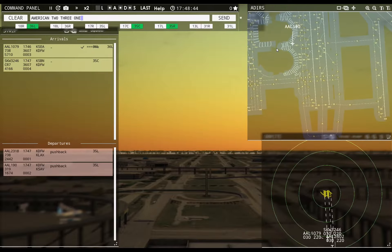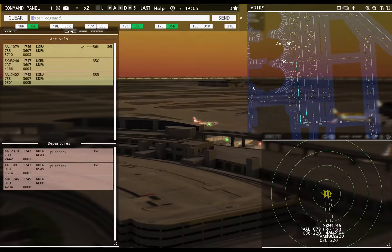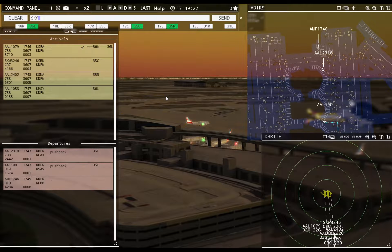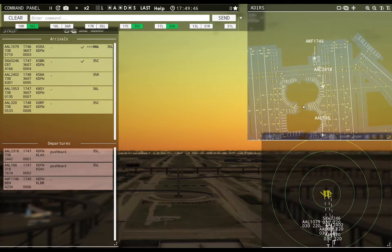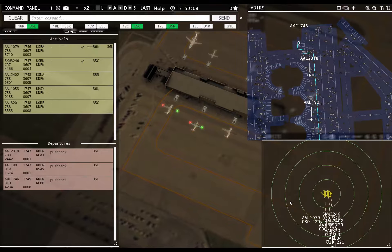American 2318, runway 35 left, taxi via Lima. American 190, runway 35 left, taxi via Echo Lima. Skywest 3246, runway 35 center, cleared to land. Ameriflight 1746 requesting push and start — pushback approved, expect runway 35 left, ground 35 left. American 1053 with you, runway 36 left. Ameriflight 1746, taxi via Yankee Lima.